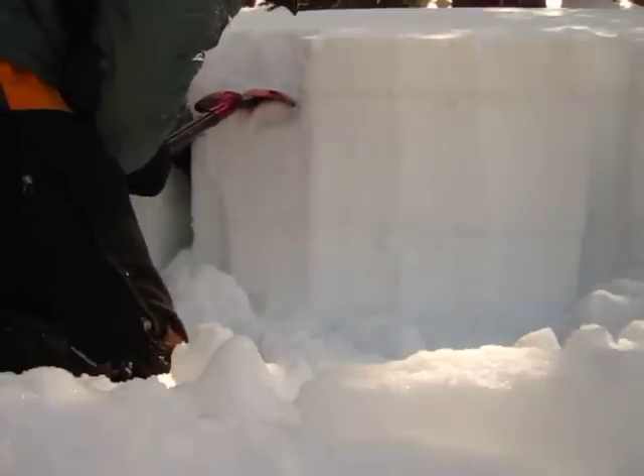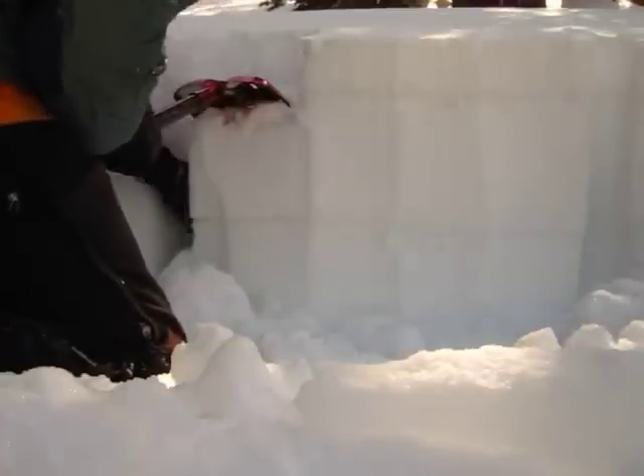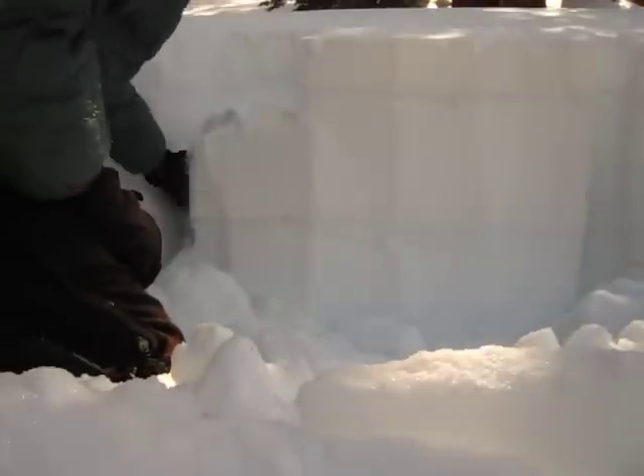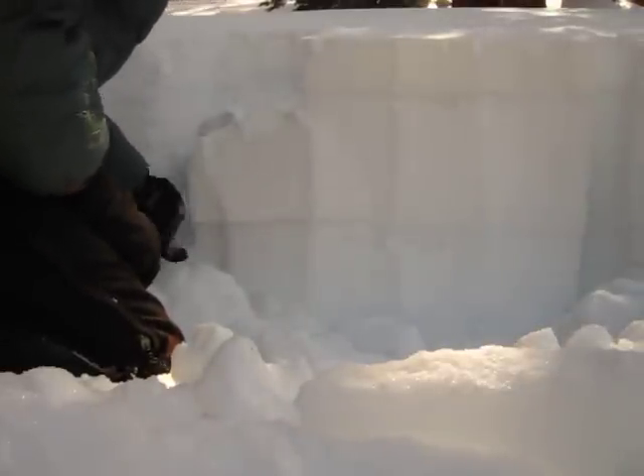There we had a fracture that occurred on that lower crust/facet interface, but again it did not propagate across the column in this area.